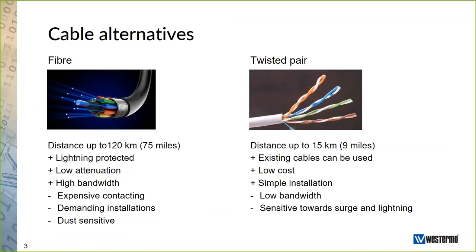We will look at the cable alternatives: fiber versus twisted pair. Starting with fiber, there are a lot of advantages. You can run up to 120 kilometers — we have transceivers for that. The fiber interface itself is very secure and not sensitive to lightning at all. It has very low attenuation, which leads to long distance capability. Another very good thing with fiber is high bandwidth, so you can run different applications at the same time. But there are also some minuses, and one is expensive connectorization — you have to have the knowledge to do it.